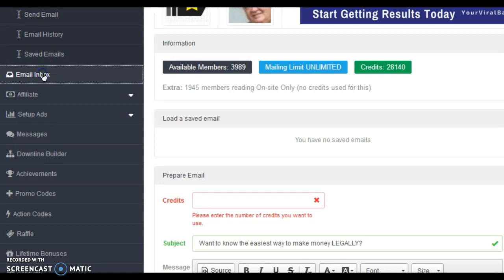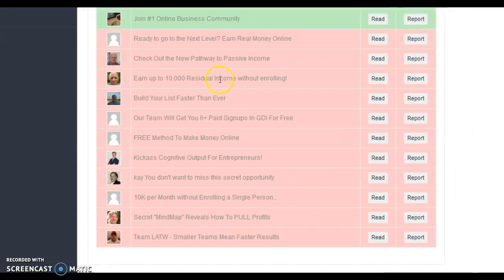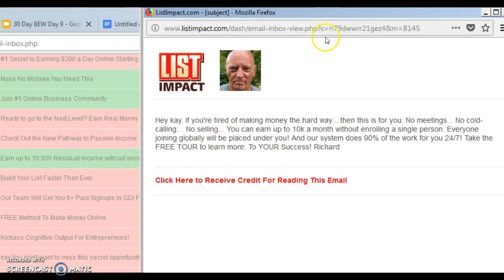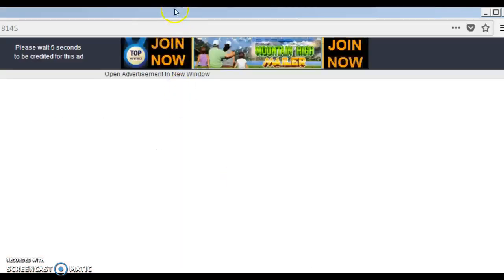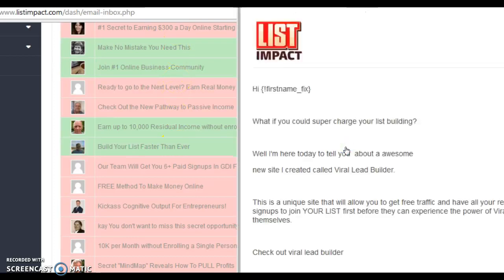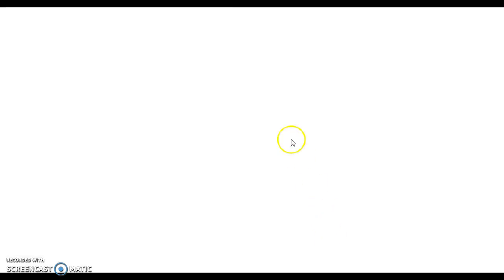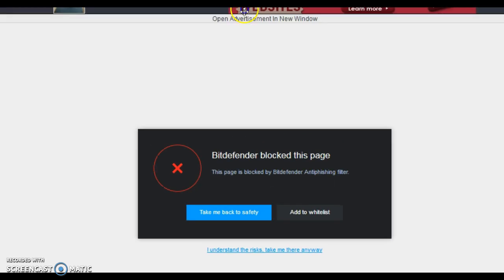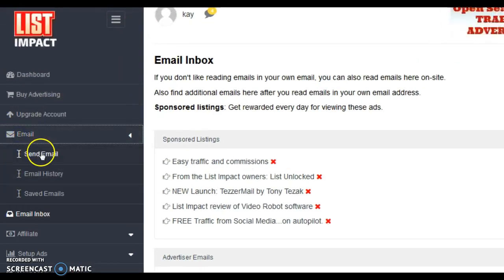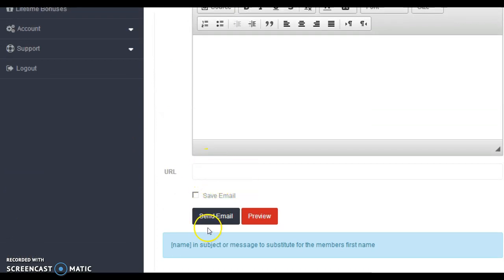To surf for credits, go to Email Inbox. It will show you emails you can read — just click on them. Here's the beauty of why I love this one: you don't have to go to a separate email address to earn credits. You read them right here, click to receive credit, wait one to two seconds, and that one's done. Then go do another one. It's that simple. Once you earn your credits, go to Send Email, write your email, put in the website URL you want people to visit, hit Send, and that's it.